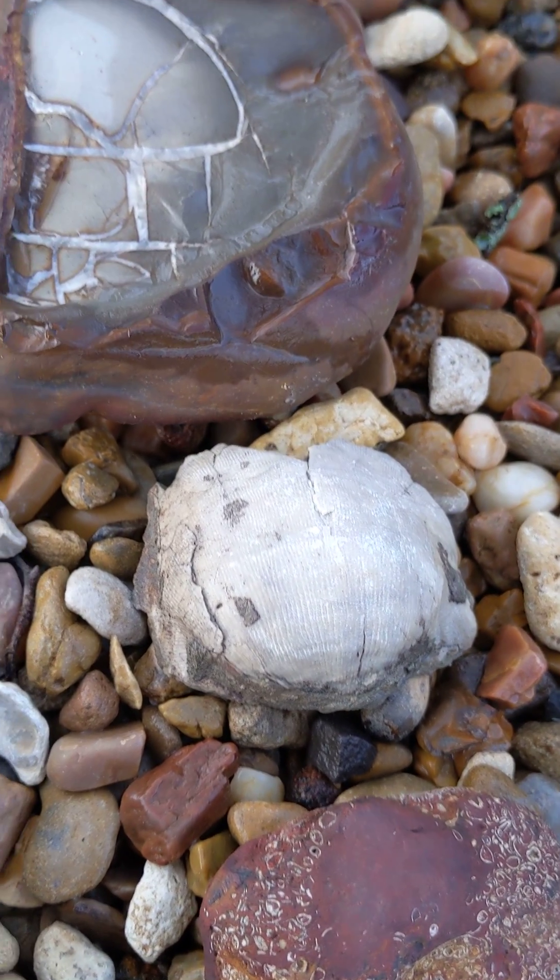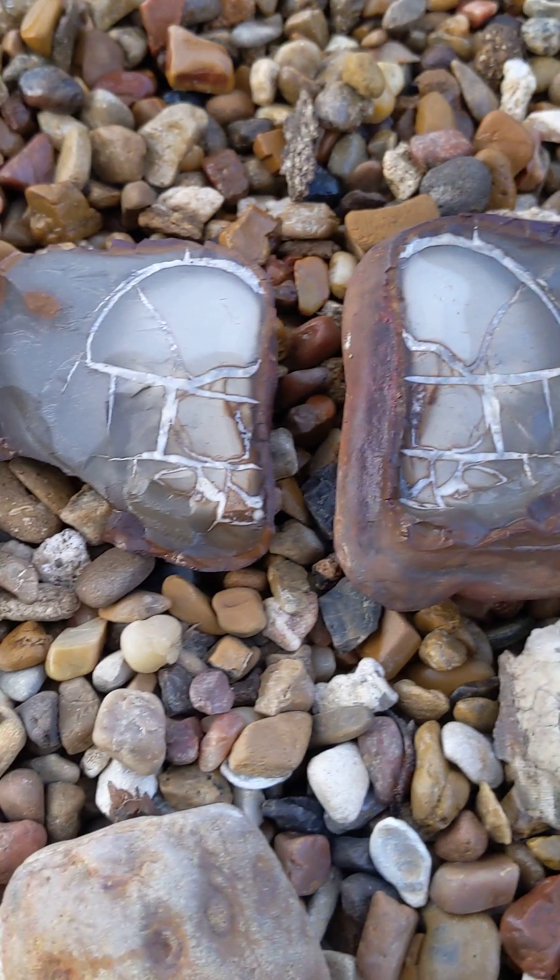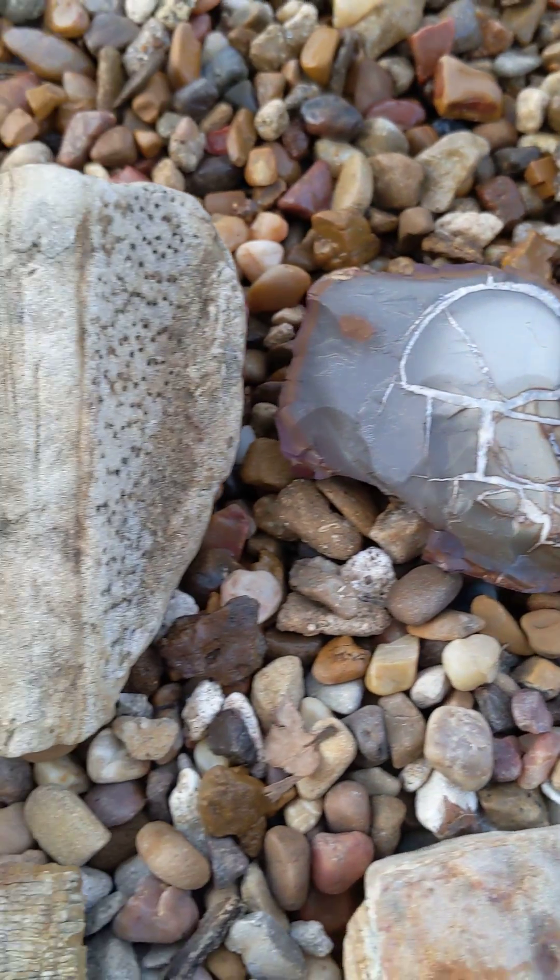I found a nice complete brachiopod and split that one up and had some nice crystal lines in it.